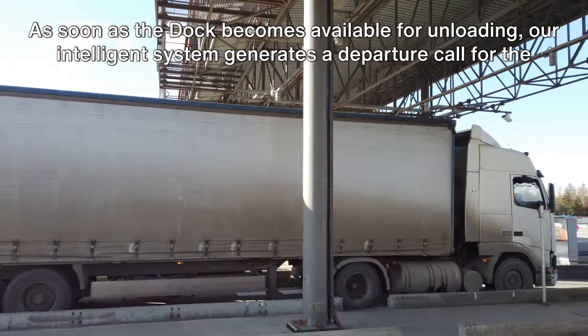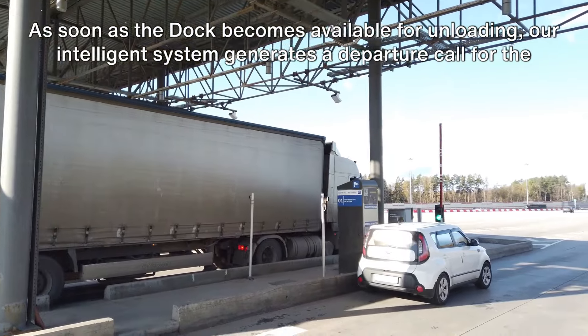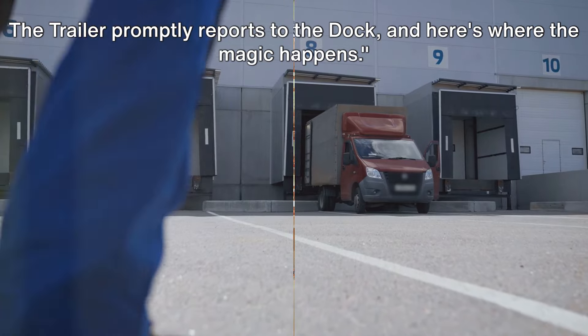As soon as the dock becomes available for unloading, our intelligent system generates a departure call for the waiting trailer at parking. The trailer promptly reports to the dock, and here's where the magic happens.